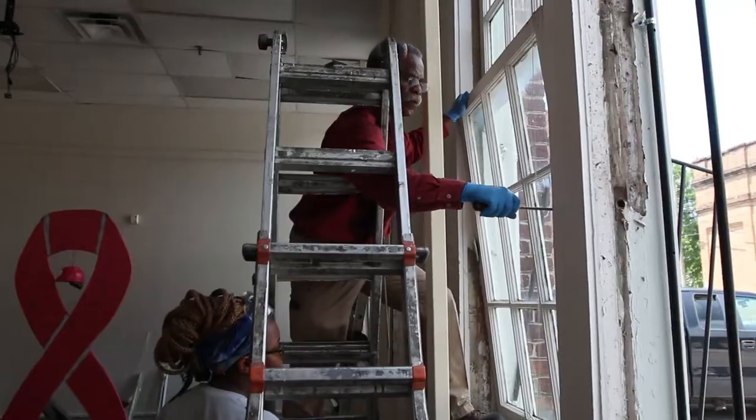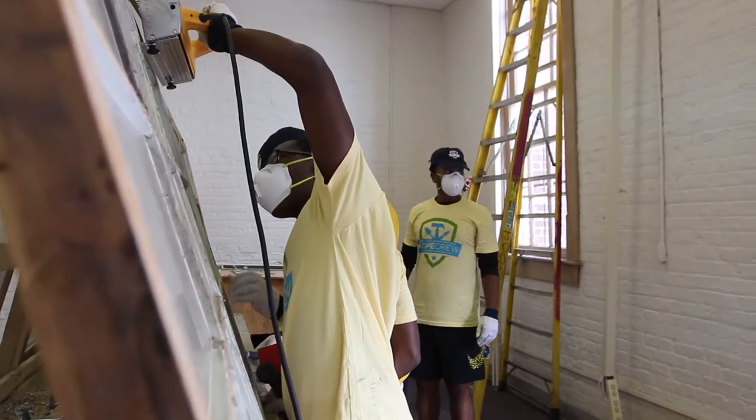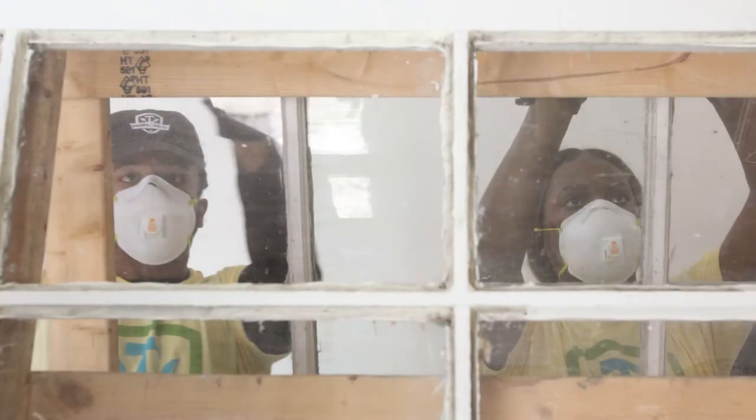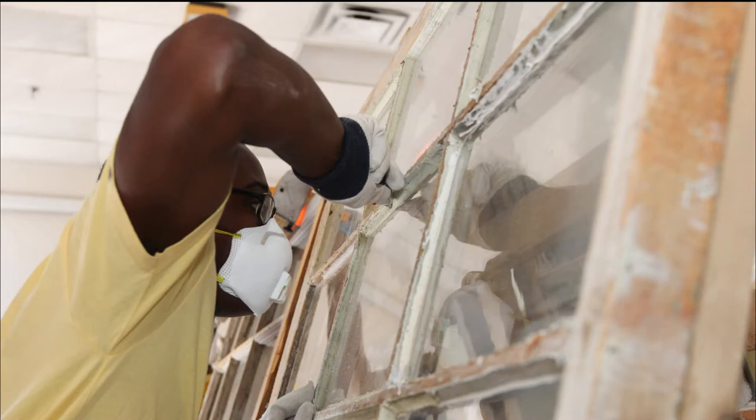At Tuskegee, the crew performed window restoration work on the Wilcox B and E buildings. Touching history gives students the opportunity to grow as a person, grow as a professional, and connect to their shared history and heritage.